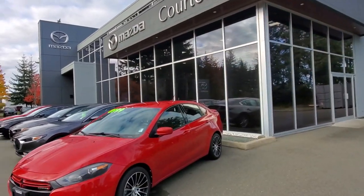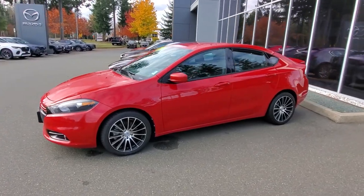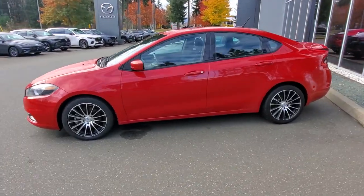Hey everybody, it's Mike here coming from wonderful Courtney Mazda — great place to be. This is a little video for all you wonderful people checking out our inventory from the comfort of your own home. This is a 2013 Dodge Dart in one of my favorite red colors. Love that flashy red, it's a sporty color.